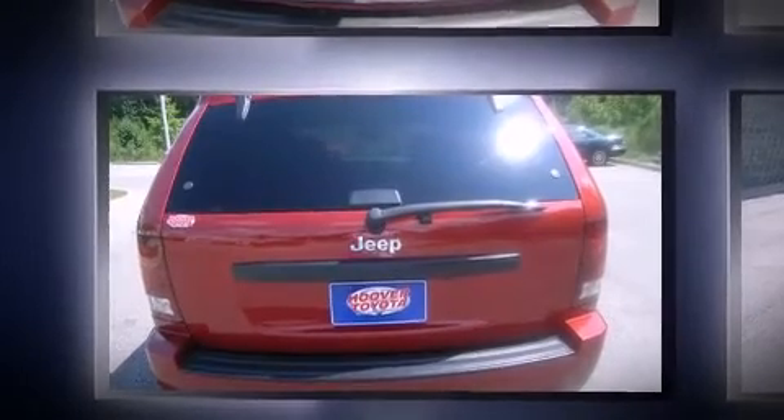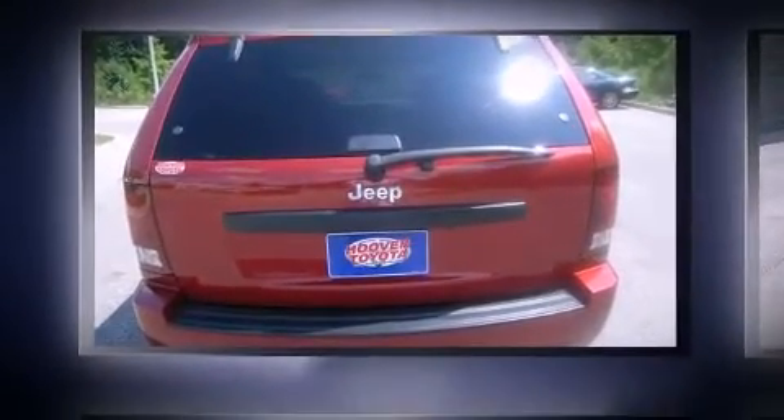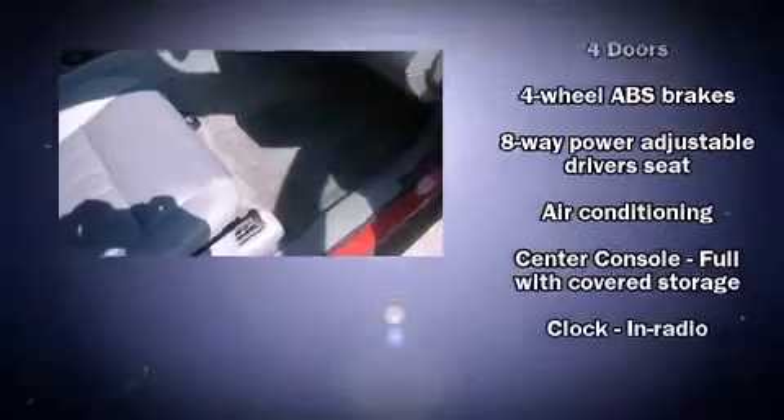It distinguishes itself from the competition with features such as front and rear reading lights, front and rear cup holders, a split folding rear seat, remote keyless entry, and rear wipers.